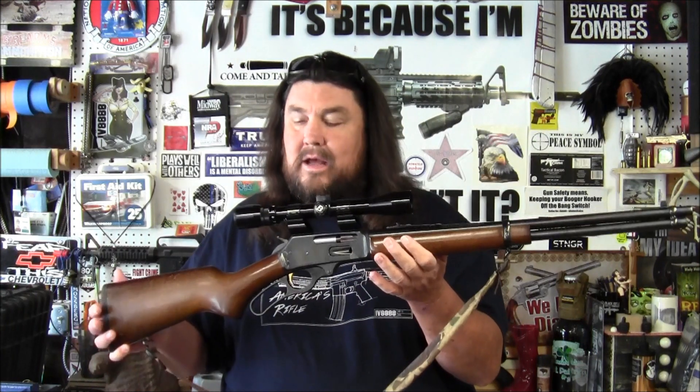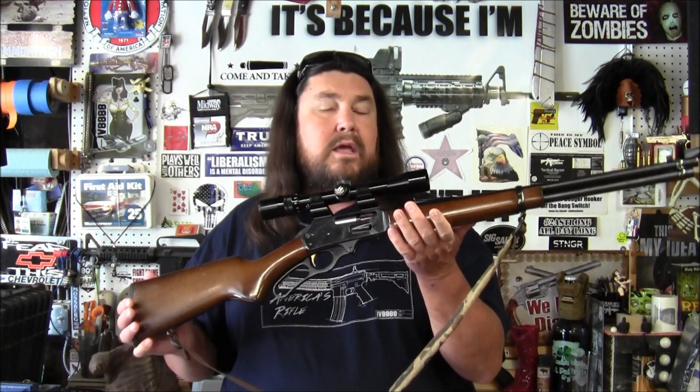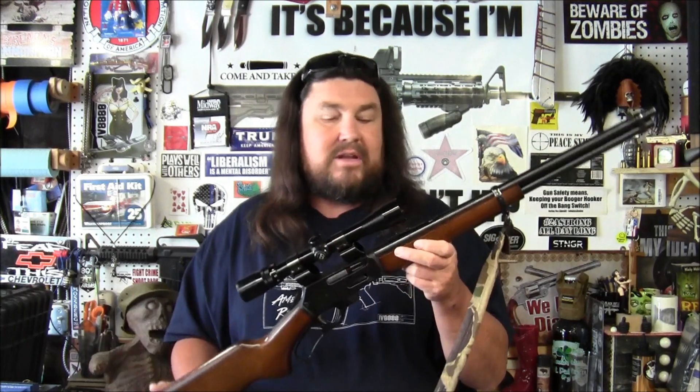He sent this home with me, and what is more important than him giving this to me is this was one of my father's firearms. When my father passed away he left his firearm collection to my brother, and he was kind enough to give me this. He said he already had one of these, so he gave me my father's, which I will always cherish.